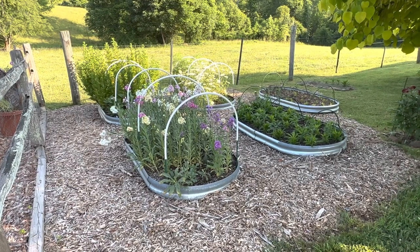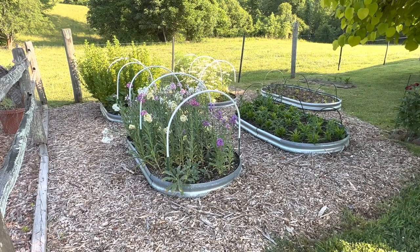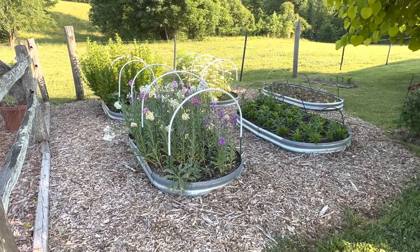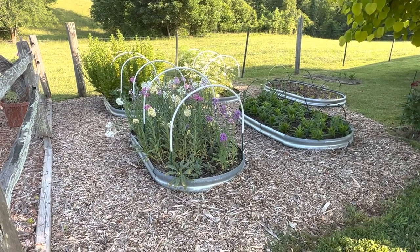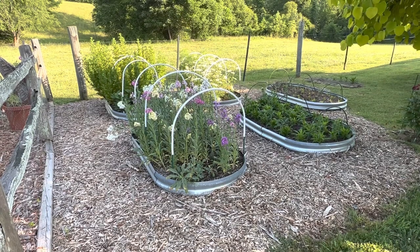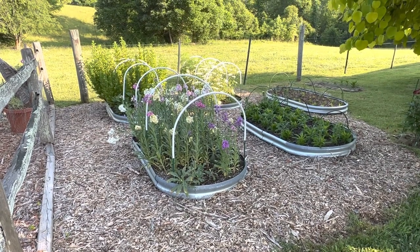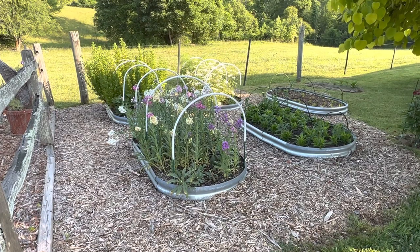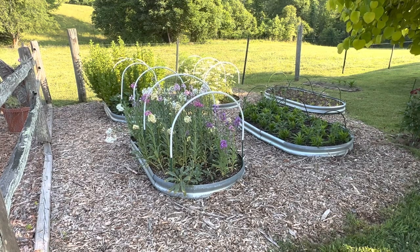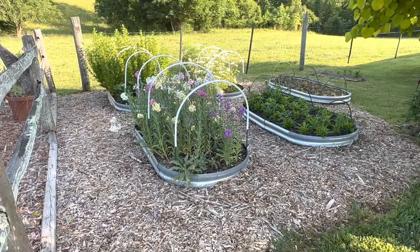All of these beds you're seeing here are three by six by one foot deep. They don't quite look one foot deep because most of them are buried in the ground a little bit, but these beds all have cool flowers in them — some that I direct sowed in the autumn, some I planted out as transplants grown under grow lights in the autumn, and some I grew under grow lights in early spring and then transplanted out before my last frost date.